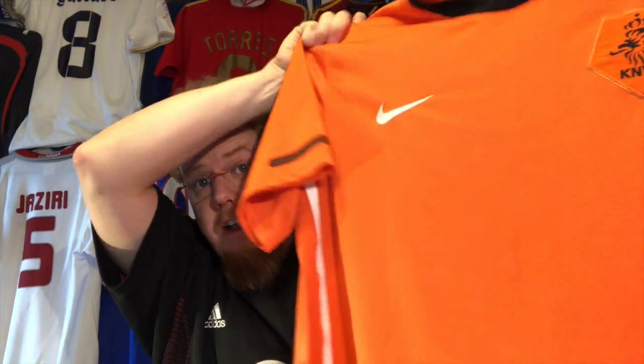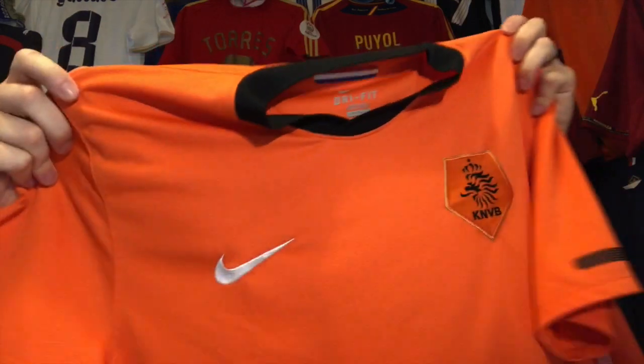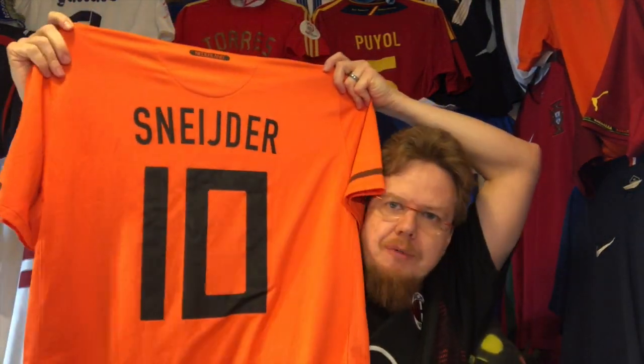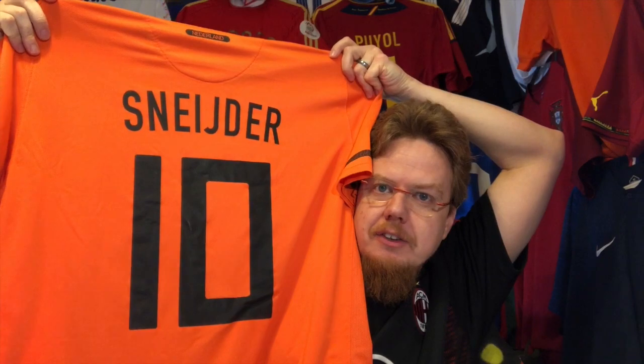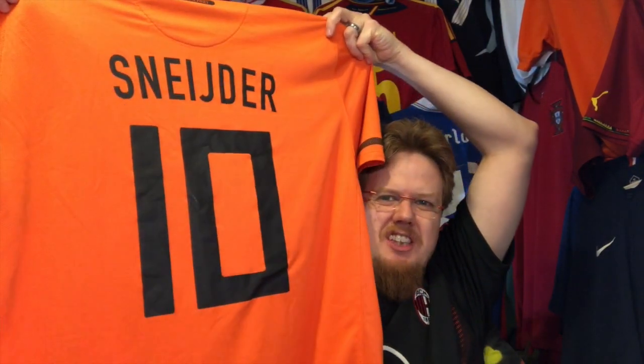I don't usually like my Dutch jerseys to be worn with black pants, but this one I didn't mind because there's white on the side that balances it out. Also the white numbers — or the orange numbers on the black pants — it actually didn't look that bad. On the front it's kind of plain, and on the back we have Wesley Sneijder on there.